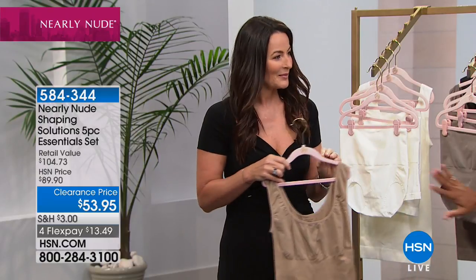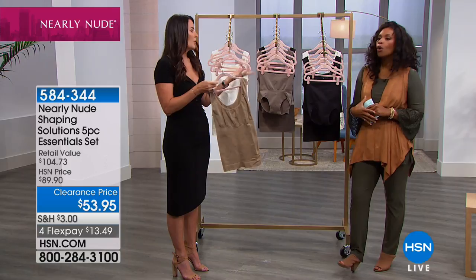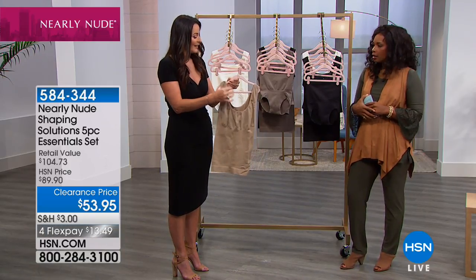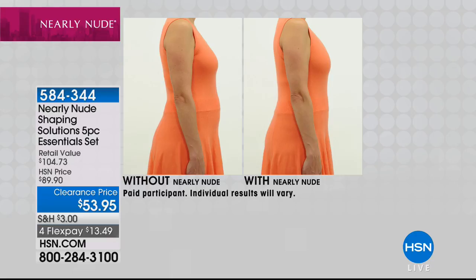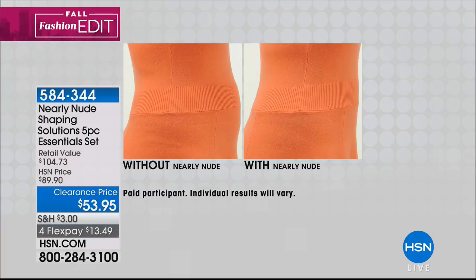It doesn't have any compression in the front, so it's not going to flatten you out at all — you'll still have your curves where you want them. As for wearing a bra: this is meant to be worn with your bra, which is why it has the wider bra straps, though of course you can wear it alone. We're going to see a before and after, and we all want to look like the smoother version of ourselves.